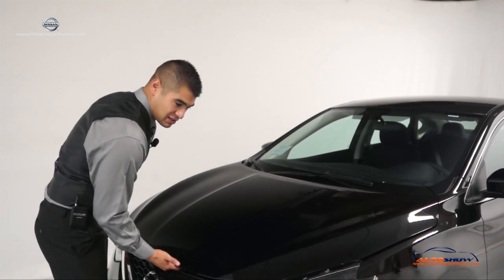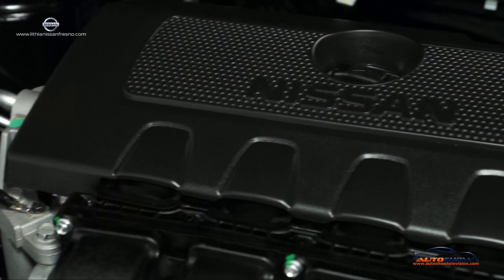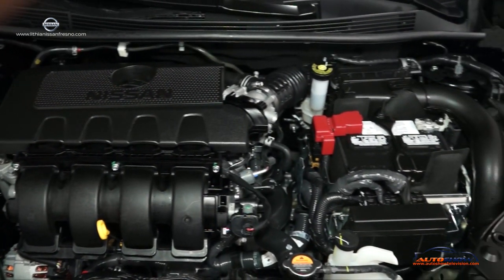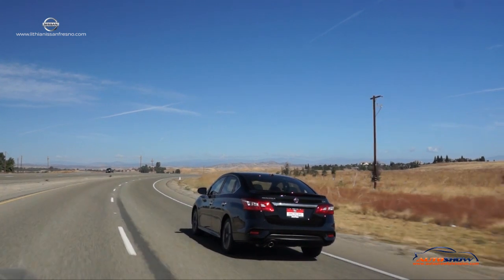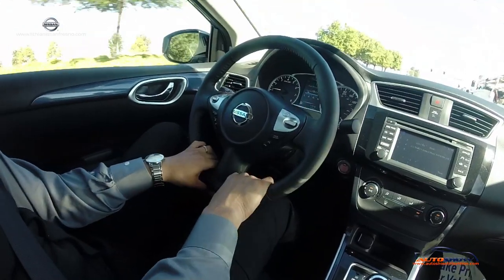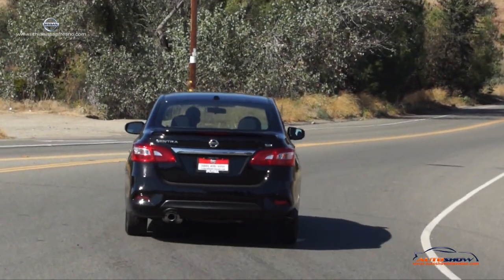All of our 2017 Nissan Sentras do come equipped with the standard 1.8-liter engine. It's actually really good on gas — you get 29 on the city and 38 on the highway. Also, with the 1.8, it comes with the CVT transmission, which basically is one smooth transaction. You do not feel the car shifting at all whatsoever. Also, you could actually drive this vehicle in sports mode, which gives you more of a fun drive and more torque on the vehicle.